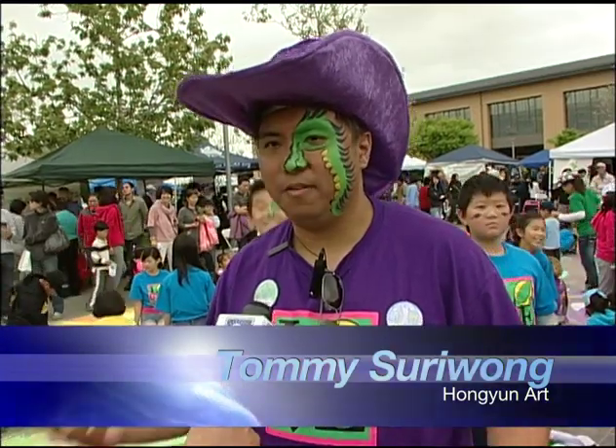My name is Tommy. This is Hongyun Art. We're an art school in Cupertino. We're a little bit different — we do creative and fun art.